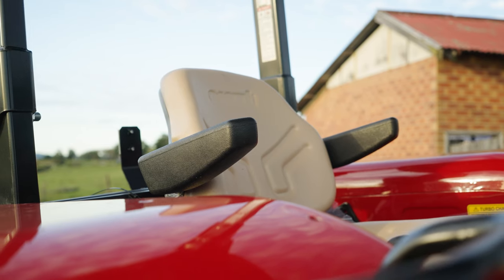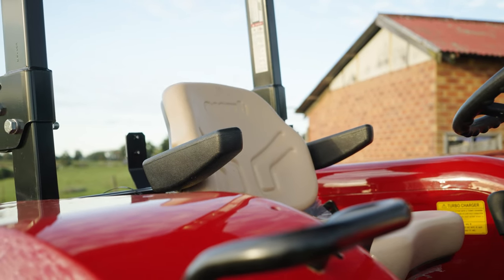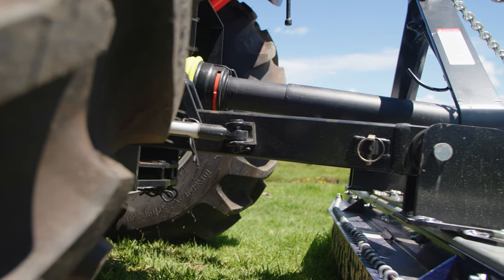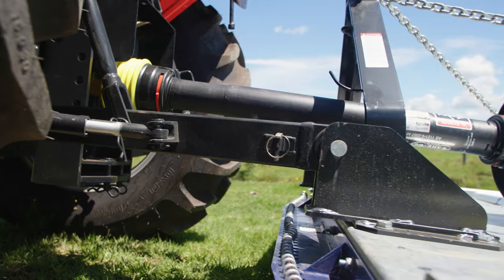A deluxe vinyl suspended seat is standard with armrests to ensure comfort all day long. Two rear remotes are standard with a 60 litre hydraulic pump. The rear hitch is category one or two with bore ends and a lifting capacity of 2,500 kilograms.